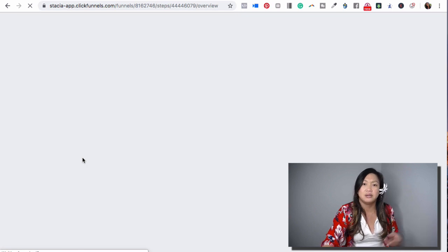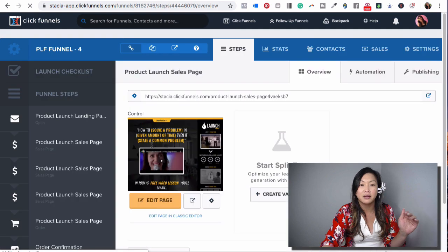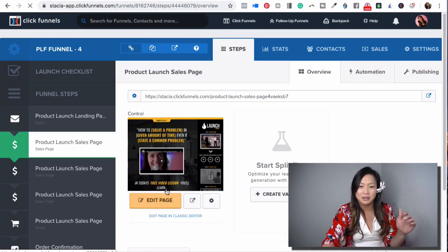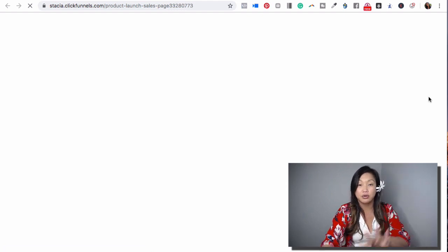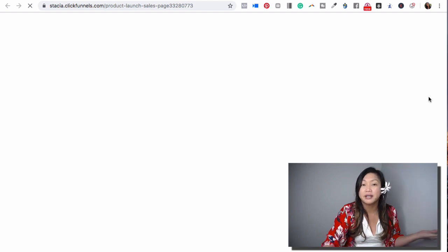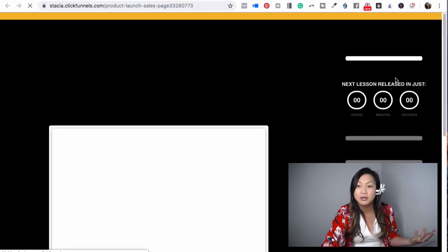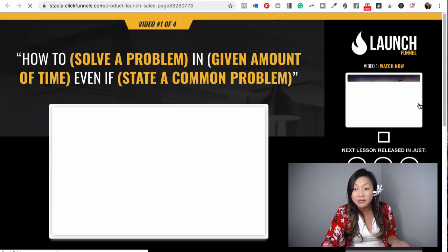It's so simple — you do the video, upload it, put it on this page, and have it drip so that every person who opts in gets a new video each day. That's what a product launch funnel does. You get a new video and your sales page, and it all looks like it belongs together because it does. You can match your brand with colors, and you can even add a timer.